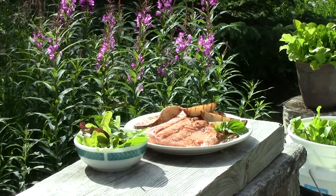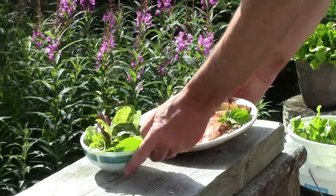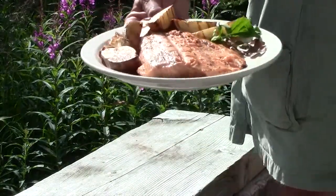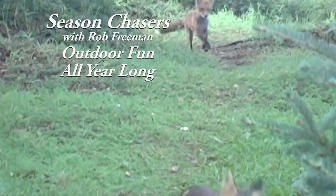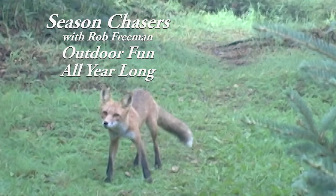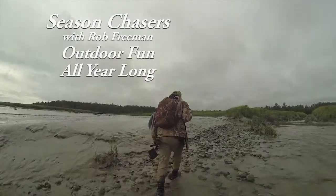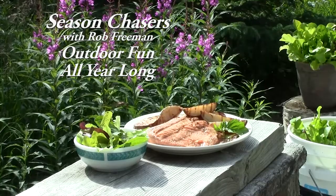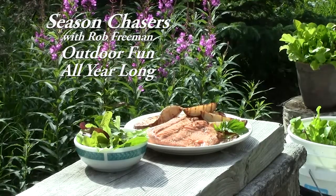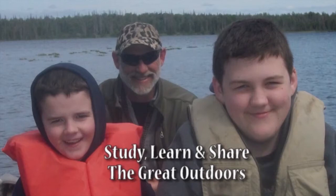These potatoes are Alaska grown and I'm going to take them inside and do what needs to be done. Thanks for coming along on Season Chasers — tune in each week for some of the stuff you just won't see on other shows: outdoors, wildlife, and a life of adventure. Being on the lookout for natural foods, making the most of what the wildlife provides, and sharing the great outdoors with someone who's important to you.